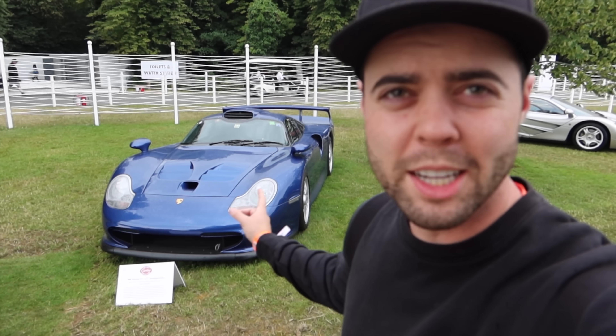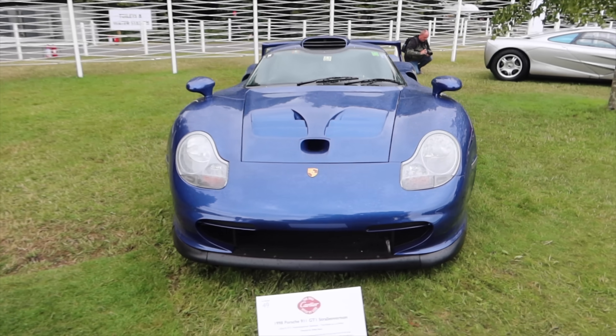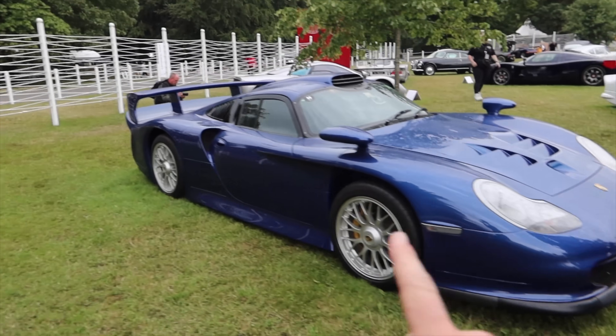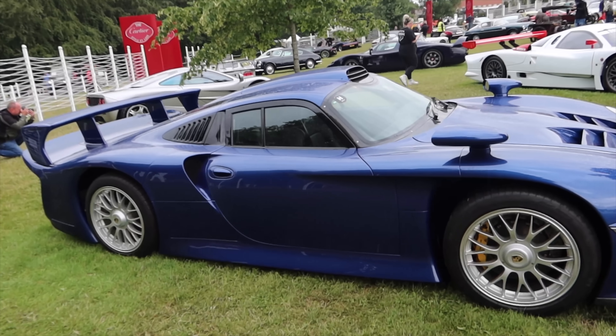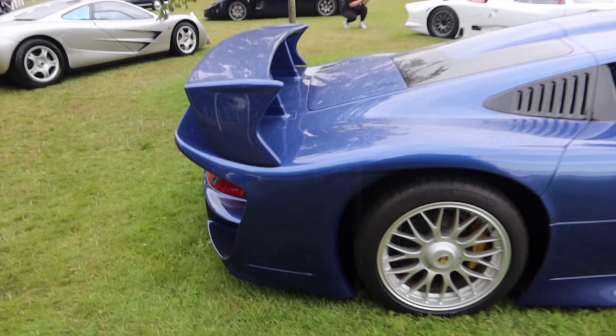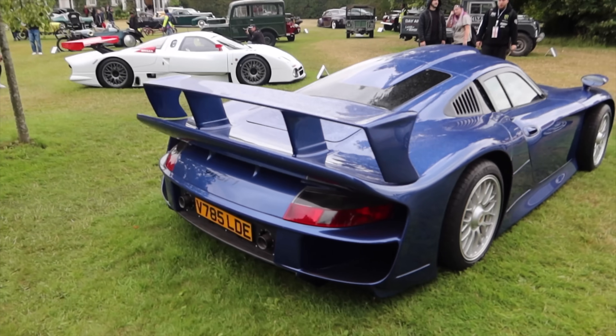A lot of people commented in the last video, how did I just casually end it with a GT1 in the background and not talk about the car? That's because I wanted to have a dedicated video to this other section of Goodwood. We're at the Cartier Lawn now, taking a look at this gorgeous Porsche GT1. This is an ultimate dream car to drive. Look at that integrated roof scoop and that massive rear wing — such a crazy looking car.